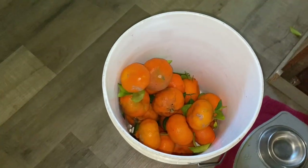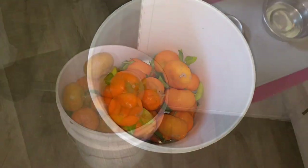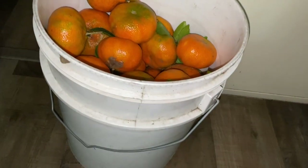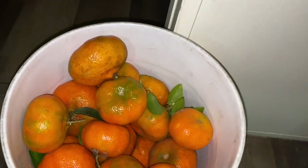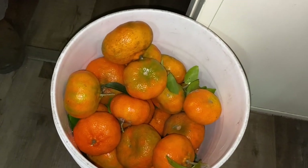We also got this huge bucket of free oranges — these were the tastiest oranges. Check that out: a whole five-gallon bucket of Japanese honey bell oranges, and you can start these from seed for free. I can't wait to get these started!